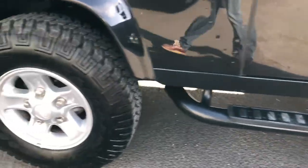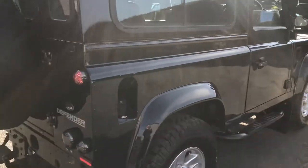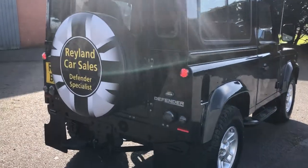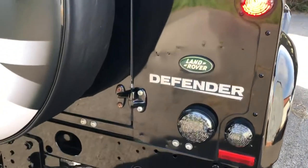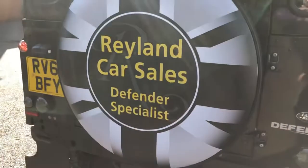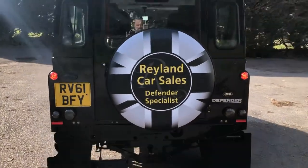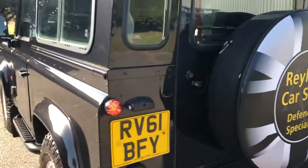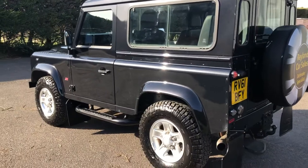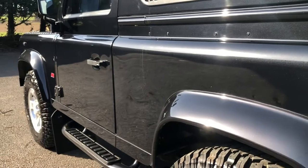SVX style side steps. You can see LED lighting to the rear. Towbar single electrics. Also features one of our lovely solid spare wheel covers — Union Jack as well. It's absolutely stunning down the sides.